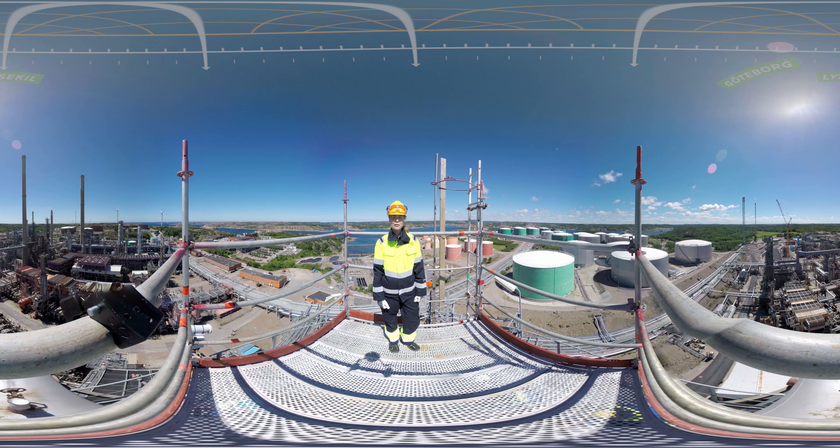Hej och välkommen till Prims raffinaderi i Lysekil, mitt i hjärtat av Bohuslän. Vårt raffinaderi är störst i Norden och bland det mest miljö- och energieffektivaste i Europa.